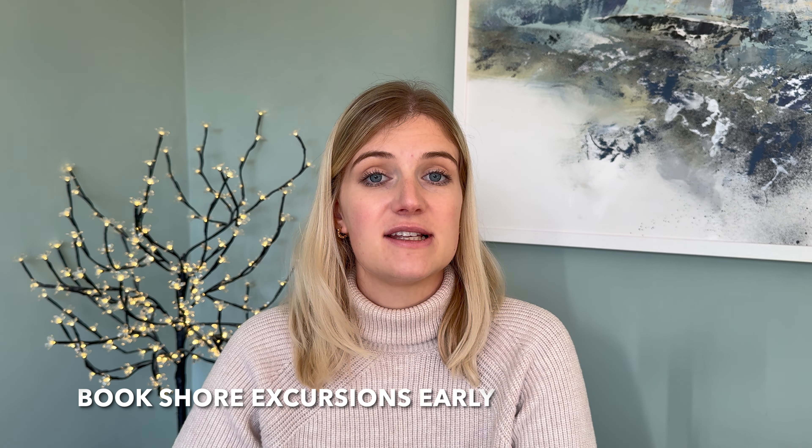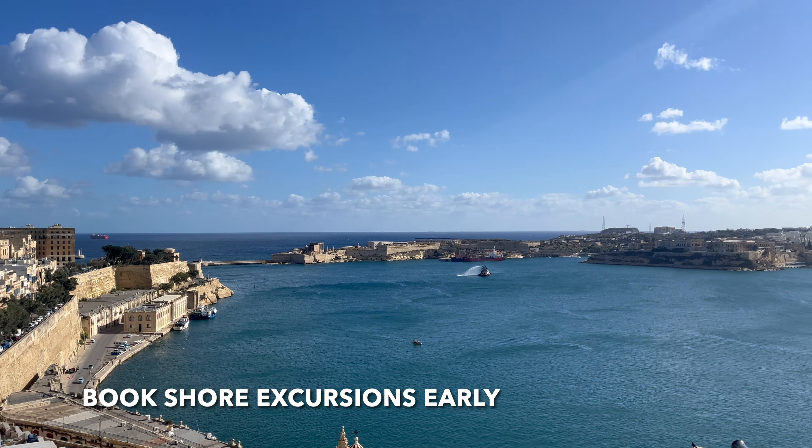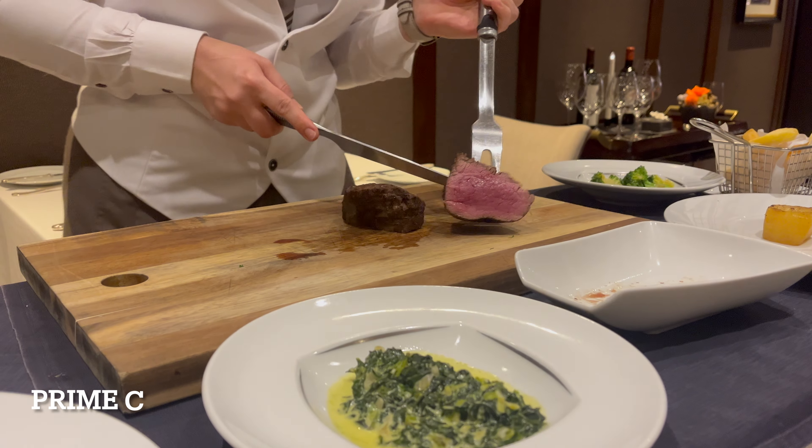Something that caught us out was shore excursions. Azamara is great in that even before you book the cruise you can see what shore excursions are available for each destination online, but a lot of them got booked up really early. It's a small ship so they don't put on too many excursions, and sometimes they can even be cancelled if not enough people sign up. If you really want to go on a shore excursion, please book early. We really wanted to do a disembarkation tour of Rome but it got completely booked up, which was a big shame.